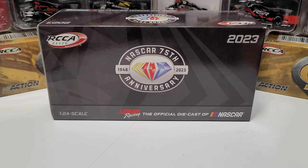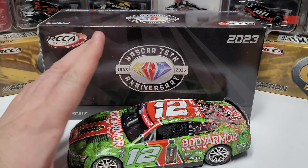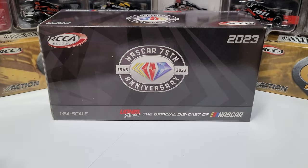Hey everybody, welcome back to another diecast review. Today we are taking a look at one of the most anticipated diecasts from the 2023 season — this is Ryan Blaney's 2023 Coke 600 win, the Body Armor green camo car. This is probably one of my most anticipated cars of 2023.